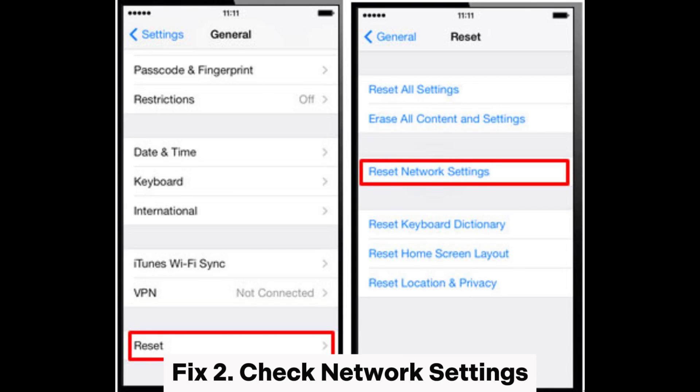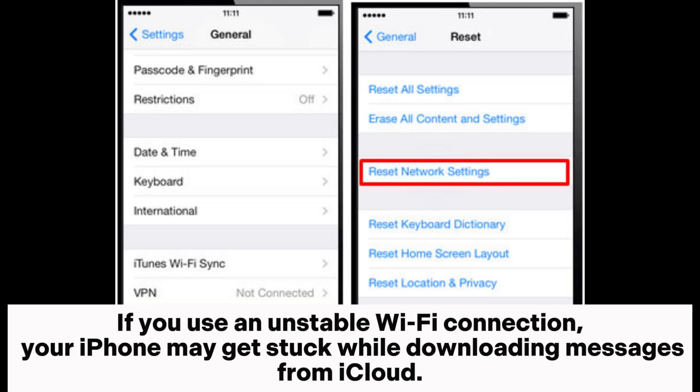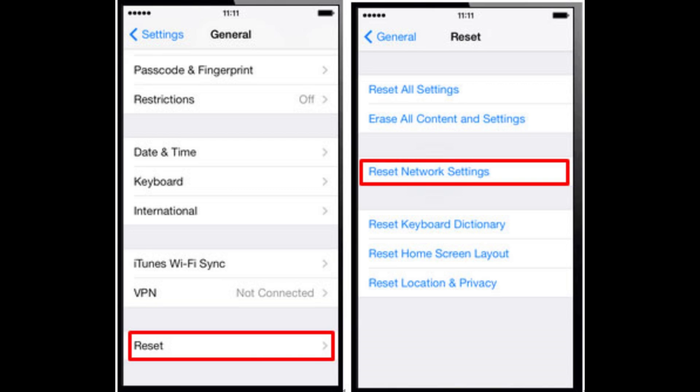Fix 2: Check network settings. The second way you can try is to check the network connection. If you use an unstable Wi-Fi connection, your iPhone may get stuck while downloading messages from iCloud. You can try switching to a different Wi-Fi network and try the downloading process again.